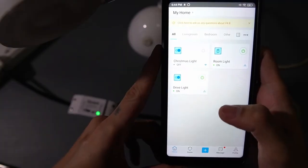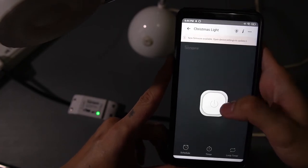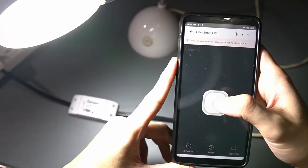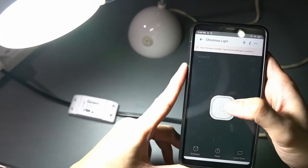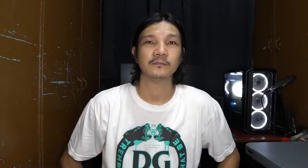At number 8, we have the Sonoff RF. This is the same as the Sonoff Basic which I've featured on this channel. The only difference is that this one is RF capable, meaning you can control it with a 433 MHz RF remote. I've installed this as a switch on my drive light where I park my motorcycle to deter rats. With this, I'm able to automate what time it turns on at night and what time it turns off during the day. I could also integrate it with both Alexa and Google Home for voice command capability.